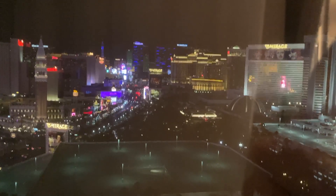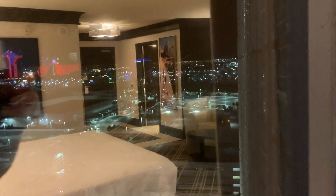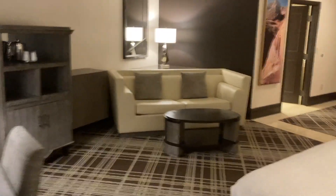The view in this particular room is not too bad. It's got a strip view, looking right down the strip really. And you can also see the Rio from here. This is what the room looks like — it's a pretty good size.